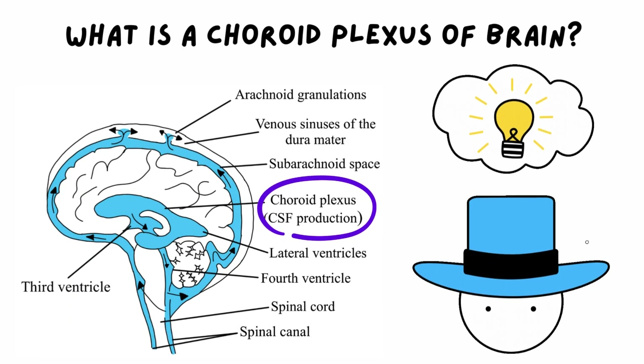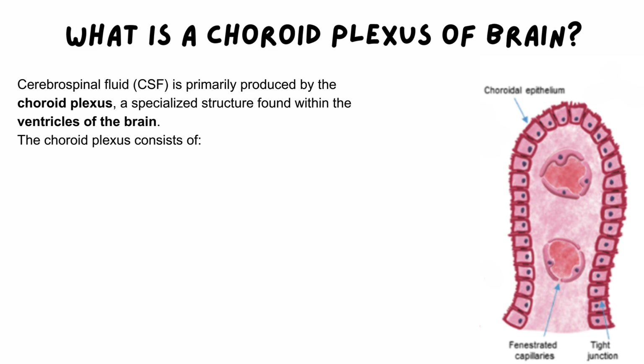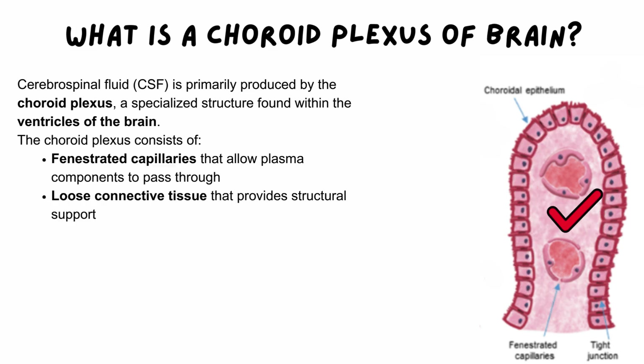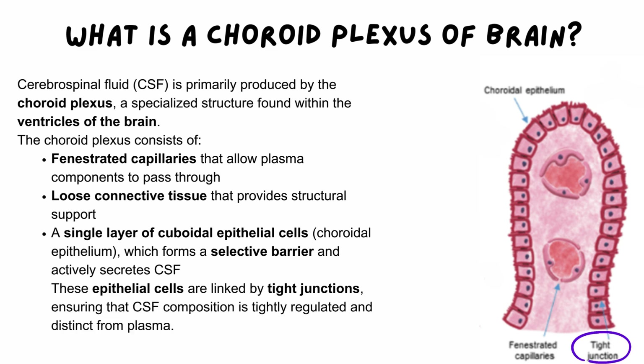What exactly is the choroid plexus? The choroid plexus is a specialized structure found within the ventricles of the brain. It consists of fenestrated capillaries, allowing plasma components to pass through; loose connective tissue, which provides structural support; and a single layer of cuboidal epithelial cells (choroidal epithelium), forming a selective barrier and actively secreting CSF. These epithelial cells are linked by tight junctions, ensuring that CSF composition remains distinct from plasma.